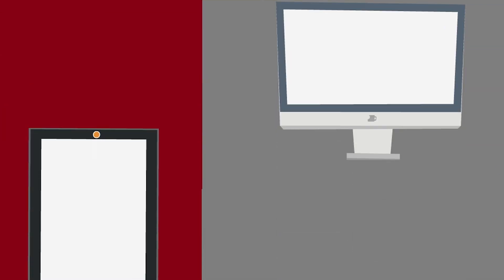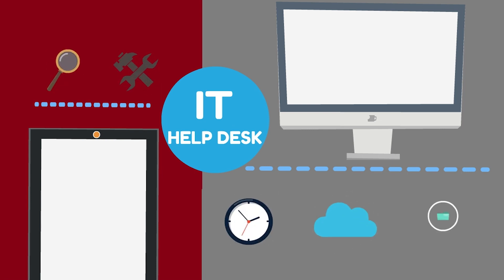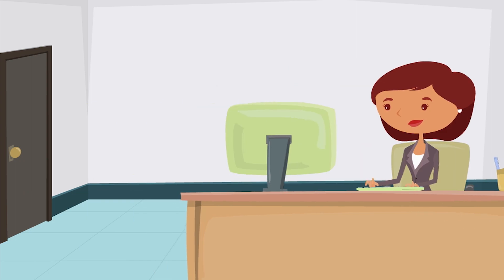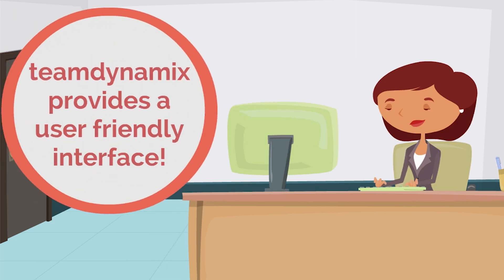Emily contacts the IT Help Desk, which has resources available around the clock to assist end users. She visits the all-new servicecenter.rick.edu to view all of her IT assistance options. The updated client portal uses TeamDynamic software to provide a more user-friendly interface for the Rhode Island College community.